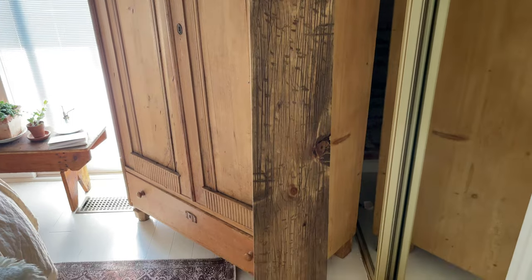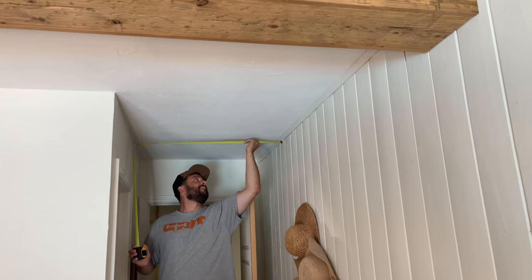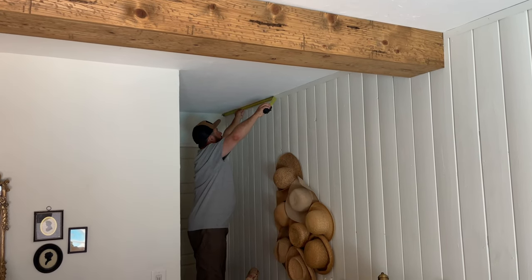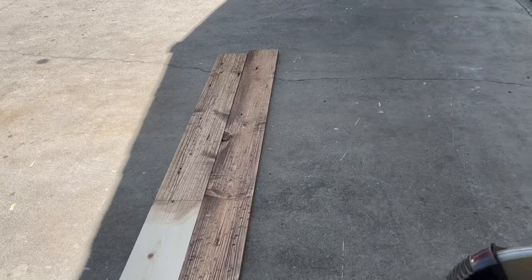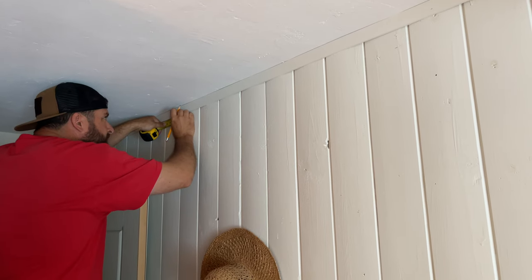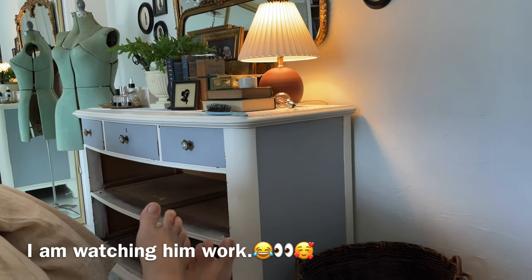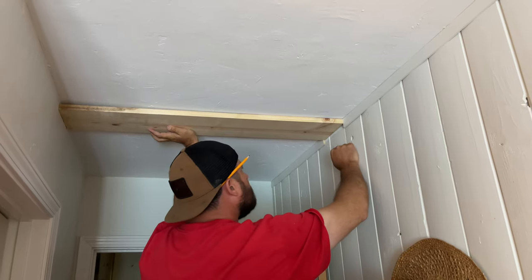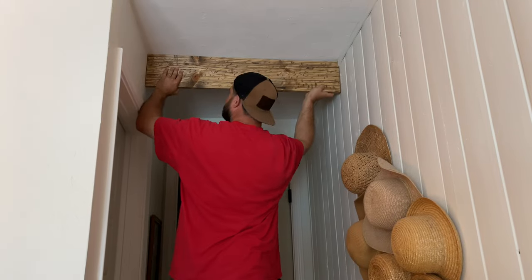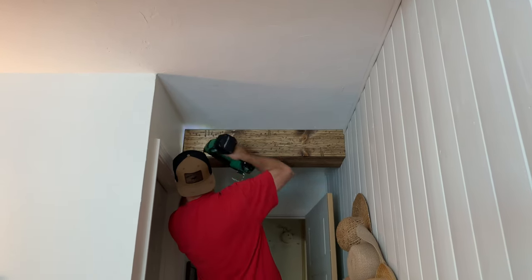Now that the beam is all ready to hang and looking old, Titus is ready to measure the area, cut the wood, and hang the beam. He measures and cuts the wood — the support beam is not distressed because no one will see it. He screws the support beam into the ceiling into the studs, then takes a nail gun and nails in the two sides to the support beam. Then he puts the bottom board and nails that into the sides. Super easy — I hope you try your hand at making wood beams. They look lovely in person and everyone who comes in my room compliments them. They are so easy and inexpensive to make.